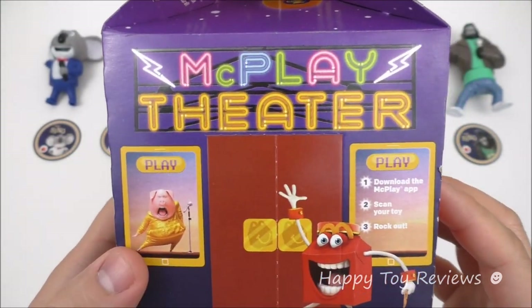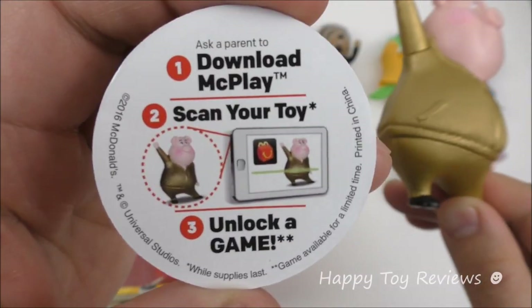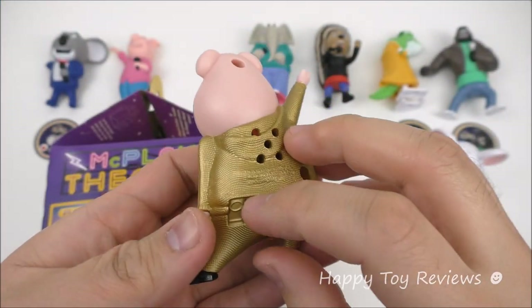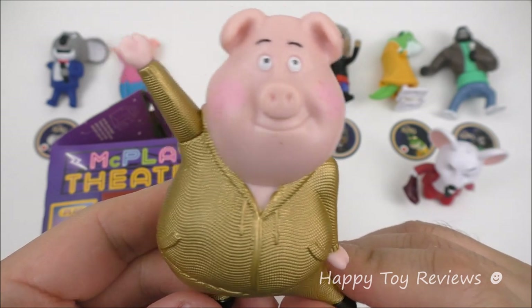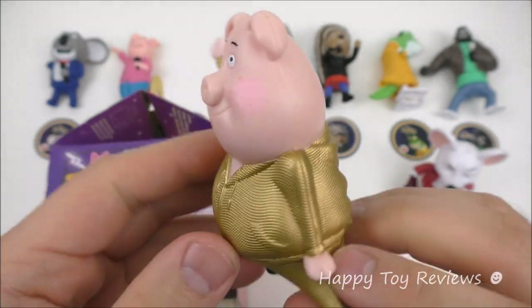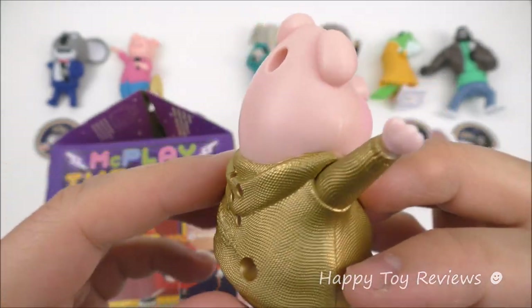And on this side we have Gunter — here's Gunter and his disc. Gunter is Rosita's dance partner and he's got a German accent. Let's see what he does. Ready Gunter? All right, Piggy Power!